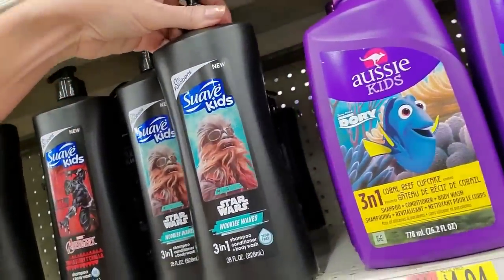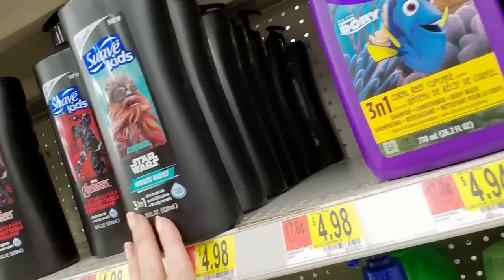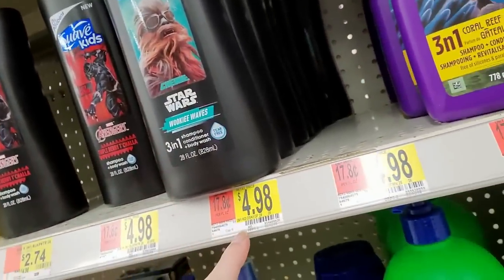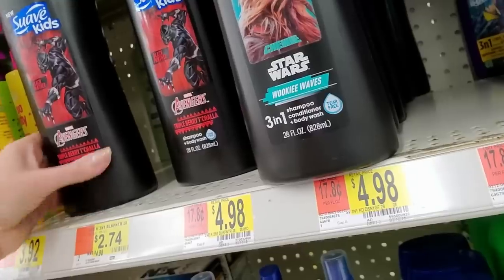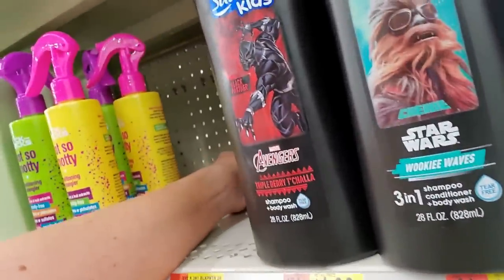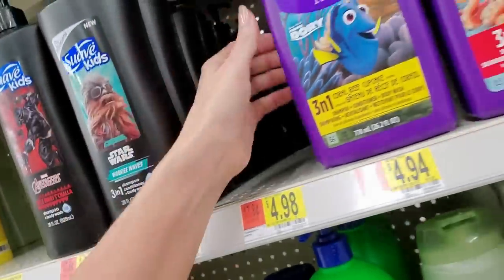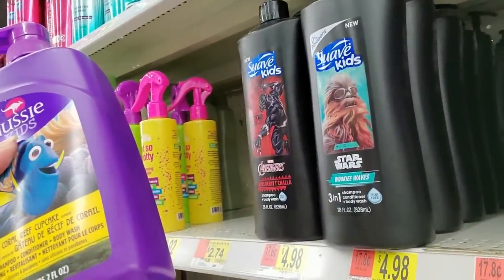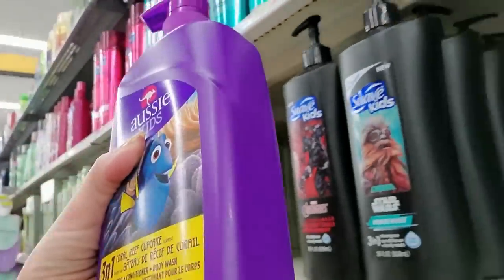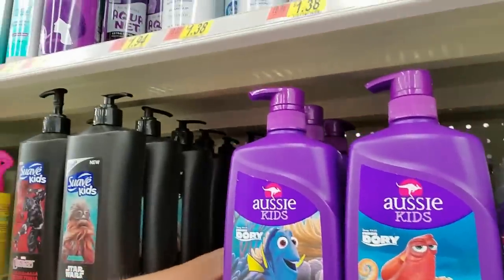We have Suave Kids: Wookie Waves three-in-one — shampoo, conditioner, and body wash. That goes here. And then Black Panther goes right beside that. Here's another rosemary and mint conditioner — slide that over. We have Coral Reef Cupcake Scented. What does a Coral Reef Cupcake smell like? I mean, how do you even know?